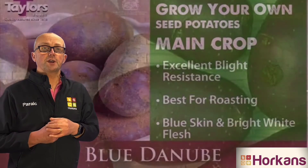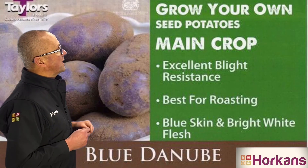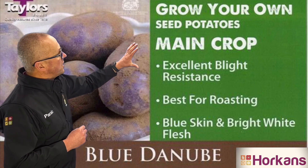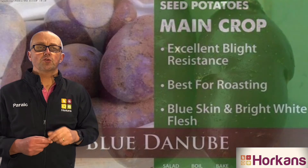So if you're looking for a variety that will give you balls of flower, I can certainly recommend Blue Danube. It's easy to grow, it's blight resistant, it's a heavy cropper, it's got this distinctive purple outer skin that children will absolutely love and it stores extremely well.